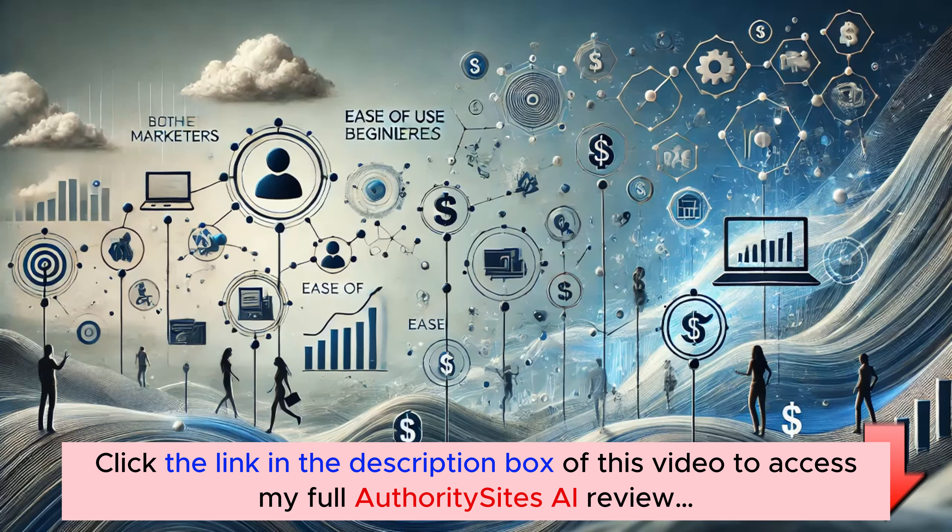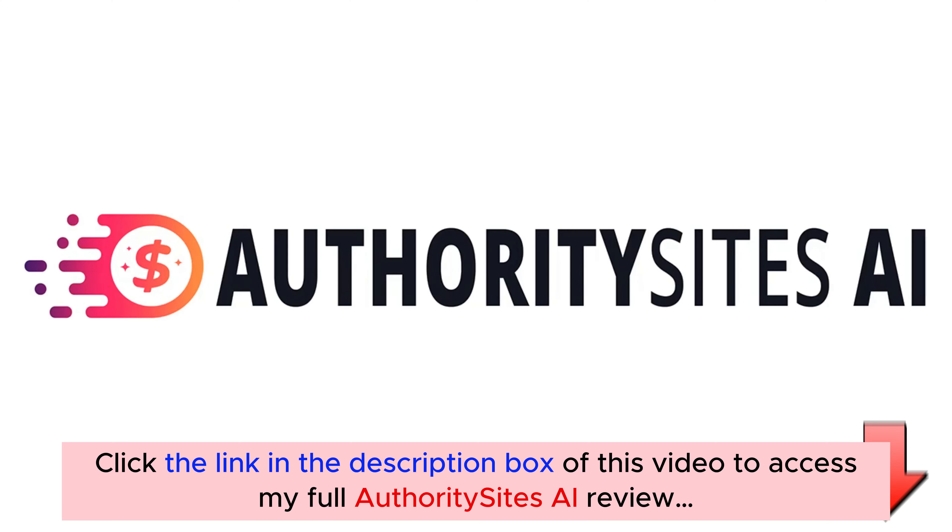Whether you're just getting started or you're a seasoned marketer looking to scale, Authority Sites AI does all the hard work for you. You don't need any experience, and you can build a high-ranking, commission-generating site in just a few minutes. So that's it — I hope you're excited to get started. Go ahead, click the Buy button and I'll see you inside the dashboard.